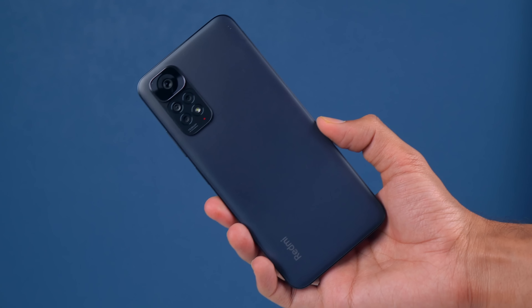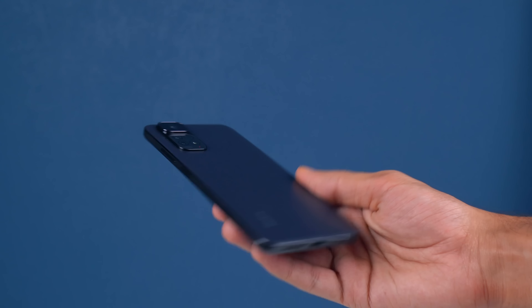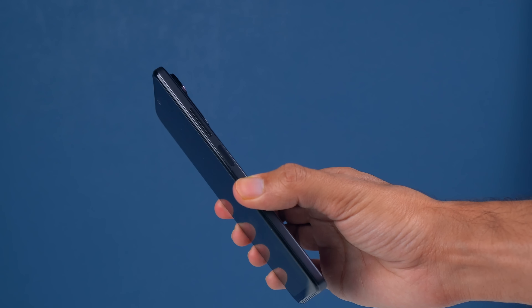Hey guys, this is the POCO M4 Pro 4G and POCO has launched this phone at 15,000 Rs. This price segment has been a lot of fun lately. We checked out the Redmi Note 11 a couple of days back, which is still 16,000 Rs. So this is the downgraded version.